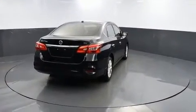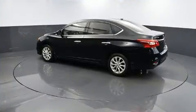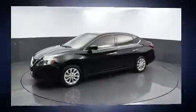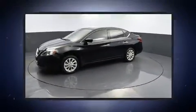Top features include front bucket seats, one-touch window functionality, an outside temperature display, and remote keyless entry, among much more.